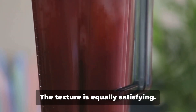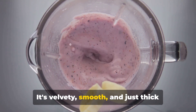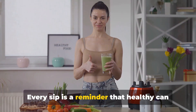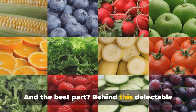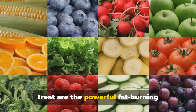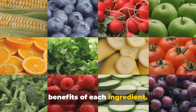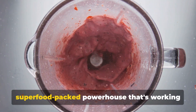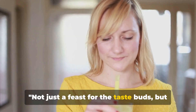But it doesn't stop at the taste — the texture is equally satisfying. It's velvety, smooth, and just thick enough to feel indulgent. Every sip is a reminder that healthy can be delicious too. And behind this delectable treat are the powerful fat-burning properties and the abundant nutritional benefits of each ingredient. This isn't just a tasty smoothie — it's a superfood-packed powerhouse that's working for your body with every single sip. Not just a feast for the taste buds, but also a treat for the body.